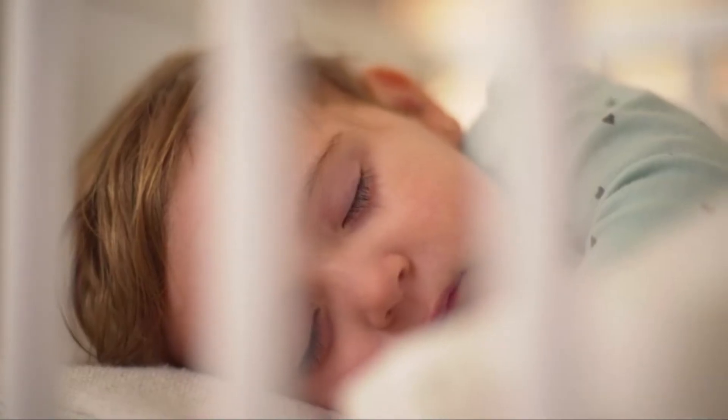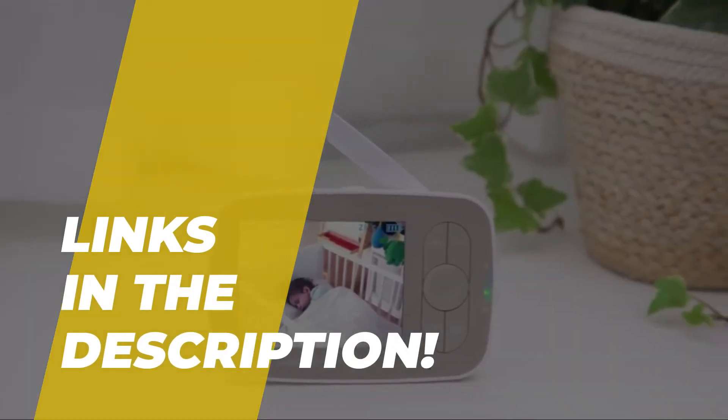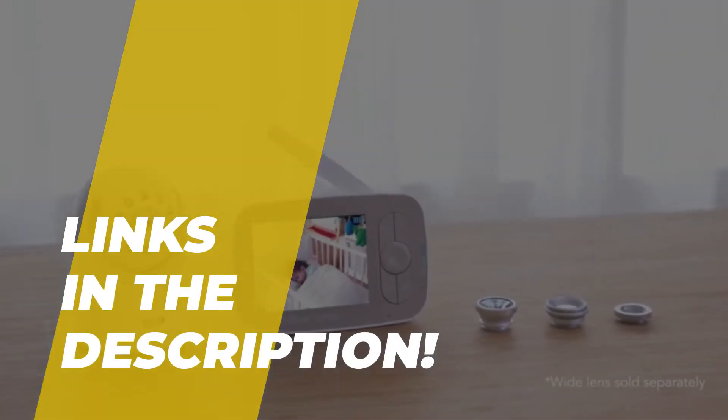What's up guys, welcome back to our channel. Today we'll discuss the best baby monitors of 2023 according to their performance, budget, value, and more. Check out the description for the latest prices and information.